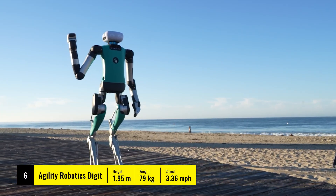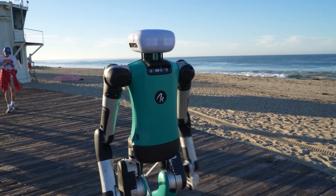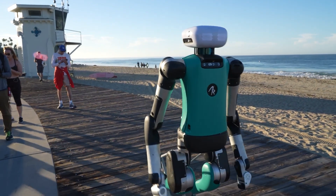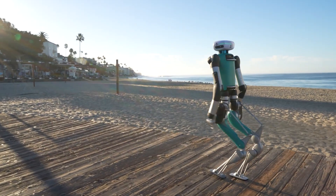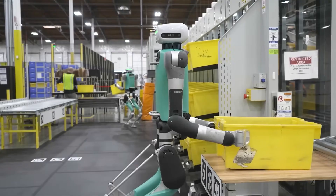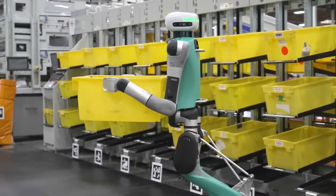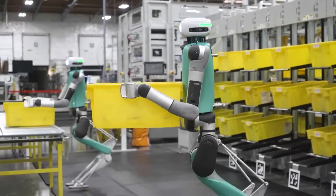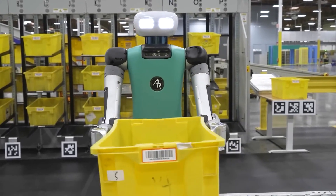Agility Robotics' Digit also makes a strong case. This robot is designed to work alongside humans, capable of walking with dynamic capabilities such as climbing stairs, lifting objects, and navigating various terrains. The major challenge here is Digit's ability to operate in unpredictable environments, which requires both perfect walking algorithms and real-time environmental sensing and decision-making.